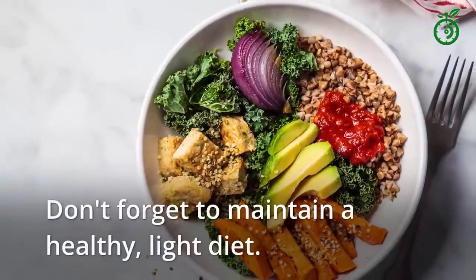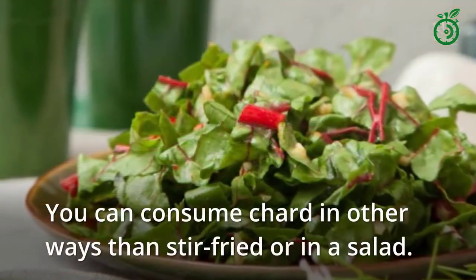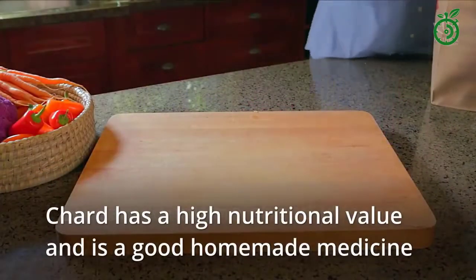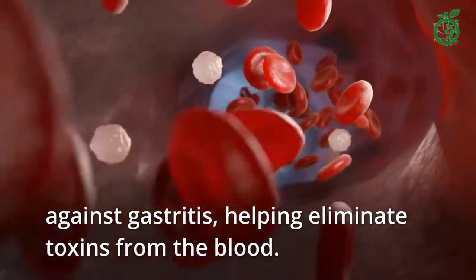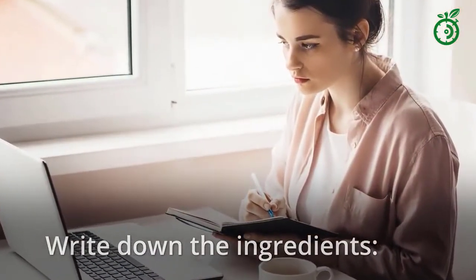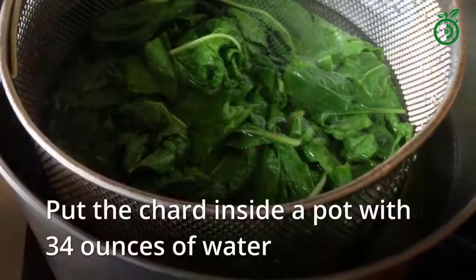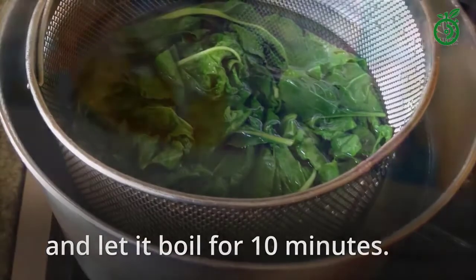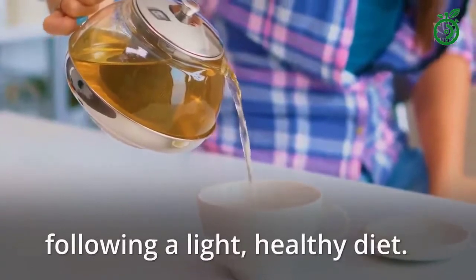Don't forget to maintain a healthy, light diet. You can consume chard in other ways than stir-fried or in a salad. Chard has a high nutritional value and is a good homemade medicine against gastritis, helping eliminate toxins from the blood. Use 1.76 ounces of chard leaves and 34 ounces of water. Put the chard inside a pot with water and let it boil for 10 minutes. Let the tea cool down a bit and drink 3 times a day, following a light, healthy diet.